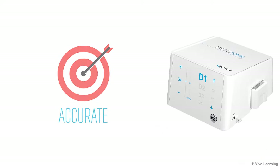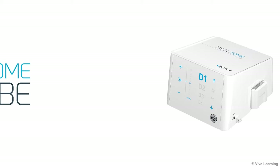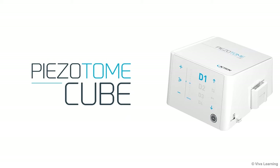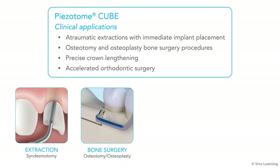Designed for accurate, faster and atraumatic surgical procedures, the Pizotome Cube has a variety of clinical applications. You can rely on it for atraumatic extractions with immediate implant placement, osteotomy and osteoplasty bone surgery procedures.